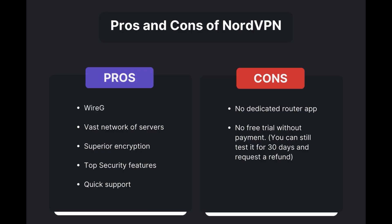Benefits of using NordVPN for VidMate include swift and stable connections via the WireGuard protocol, an extensive server network for global access, top-notch encryption and security, and 24/7 customer support. However, there are a few drawbacks to note: no dedicated router app available, and no free trial offered. Overall, NordVPN stands out as the best VPN for VidMate.